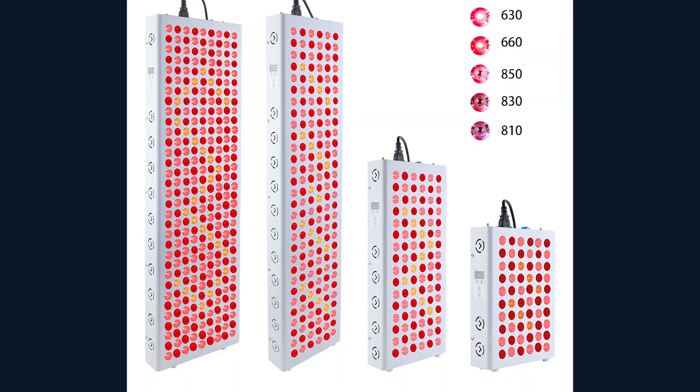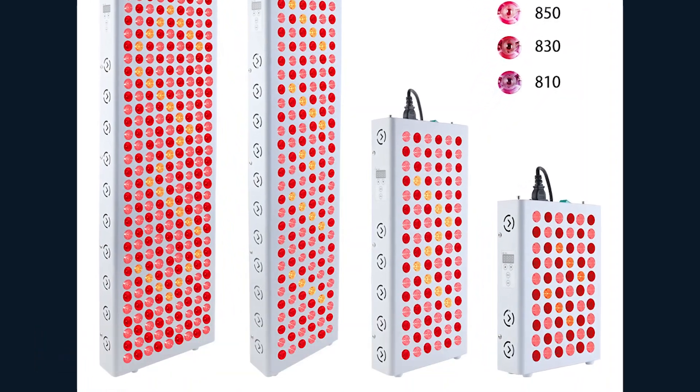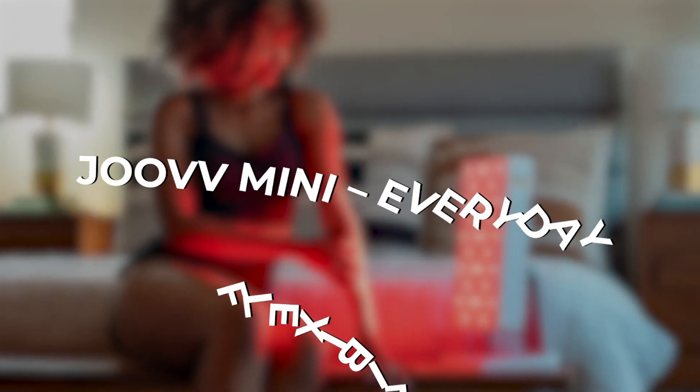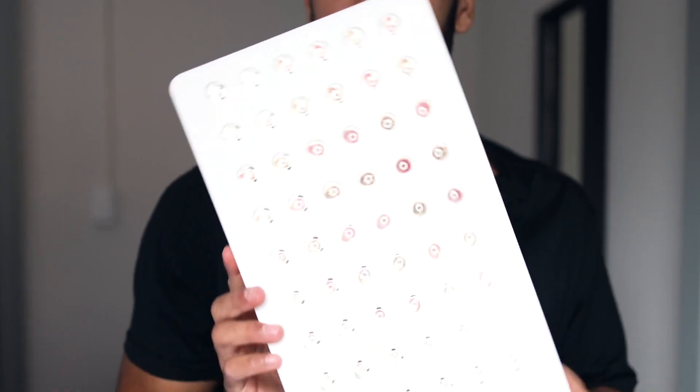By the way, the Ageless Protocol has arranged $50 off any product — I've left those links in the description so you can explore these products for yourself with confidence. Step up from the Go, and you hit the Juve Mini.